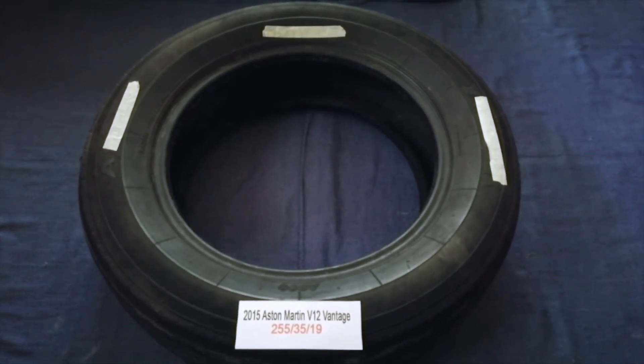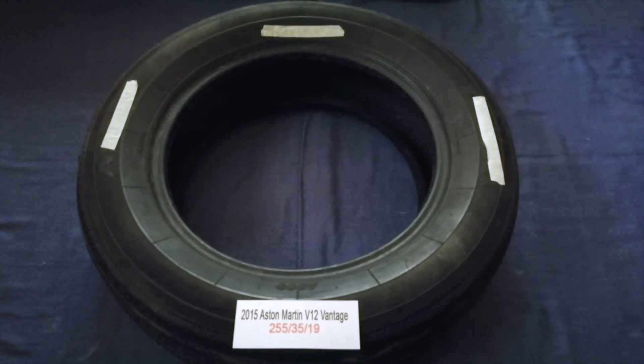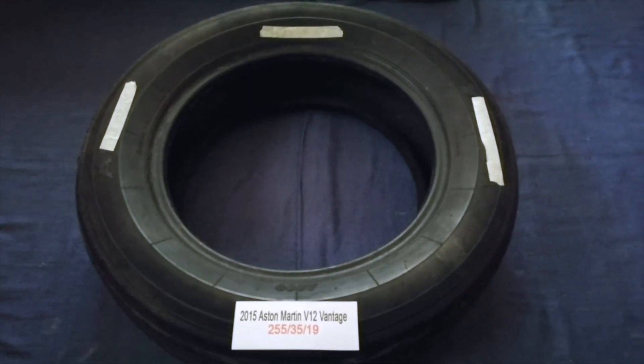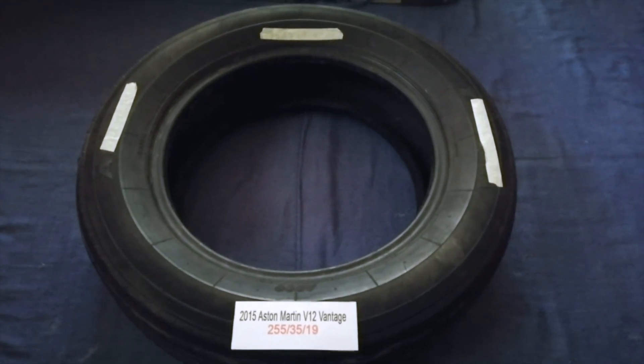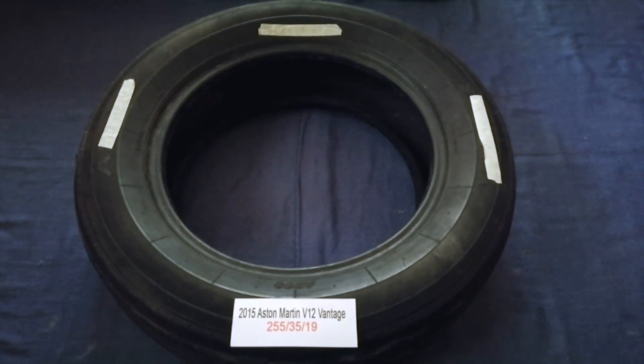And if you know a cheaper place to buy tires for your car, make sure to leave a comment and let the rest of us know. Don't forget to check the video description for the most recent price. Thank you for watching. Please like and subscribe. Bye.